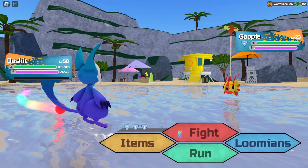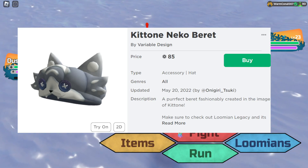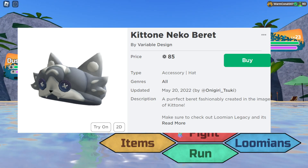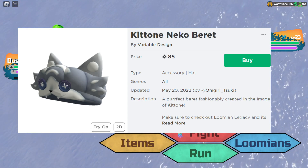So, first things first, they actually dropped a Ketone Neko Beret. You can actually buy this now at 85 Robux and it's made by Variable Design — that's the actual shop and store linked to Loomian Legacy, which is pretty awesome. It looks pretty cool.